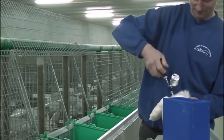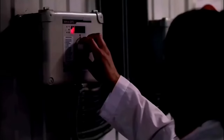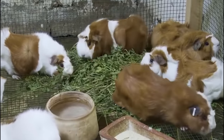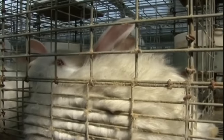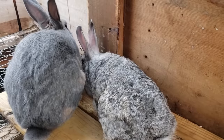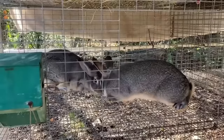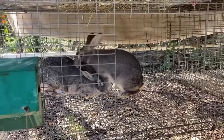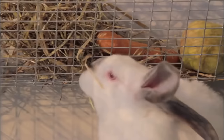Environmental sustainability is also a key focus at Peter Rabbit Farm. The farm strives to minimize its environmental impact through efficient resource management and waste reduction, implementing water conservation measures such as drip irrigation systems and rainwater harvesting. The farm also utilizes renewable energy sources and implements recycling and composting practices. Peter Rabbit Farm actively engages with the local community through open farm days, educational programs and participation in local farmers markets, fostering a connection that encourages greater appreciation for sustainable agriculture and locally sourced food.